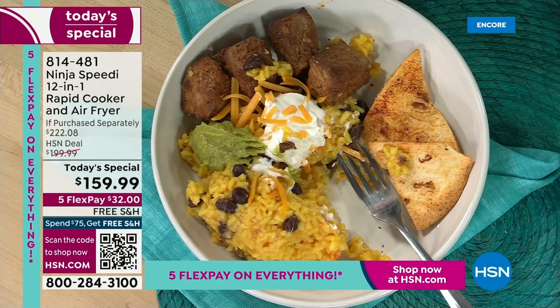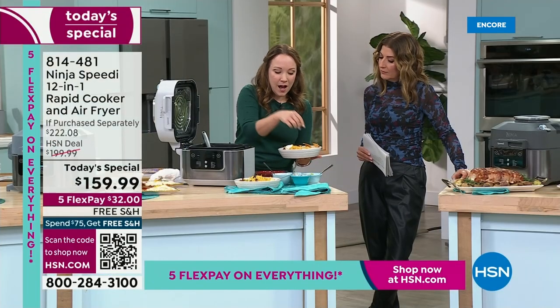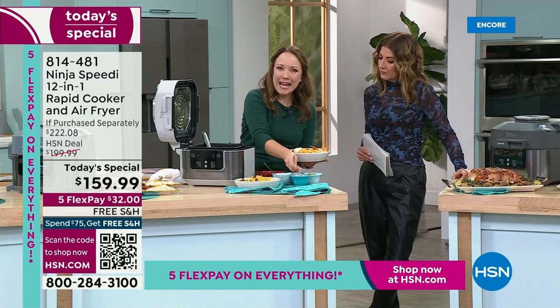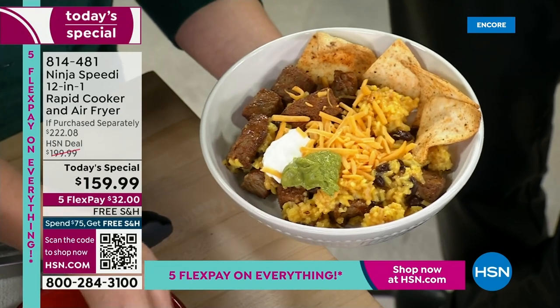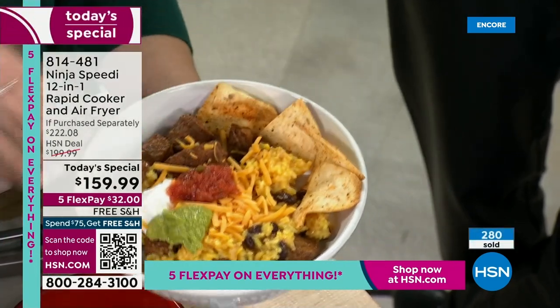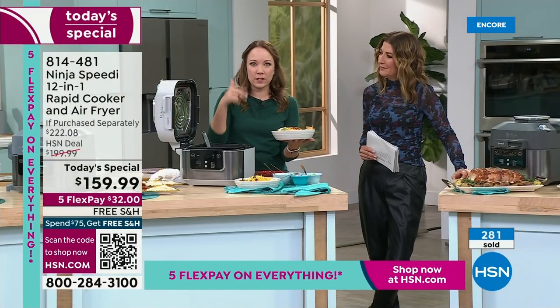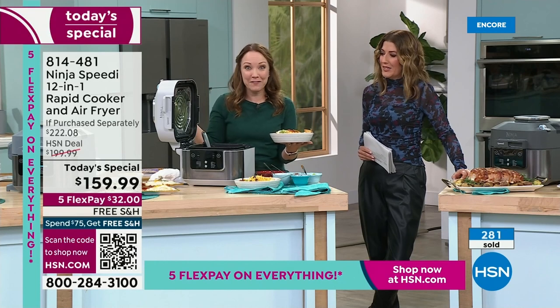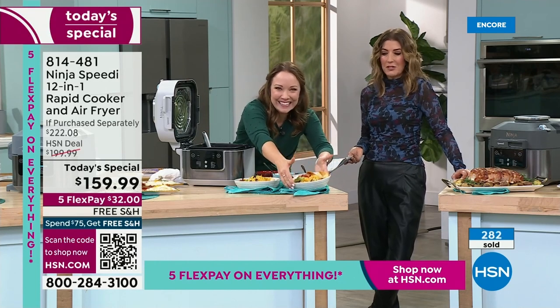To do these burrito bowls is really fun. Bowls are very popular right now — Mediterranean style, burrito bowls — and everybody likes to add their own toppings. They get expensive at restaurants though. The Speedy Meal Builder is like ordering takeout, except you don't have to drive there. You just look in your fridge, say what do we have, and it gives you a custom recipe.